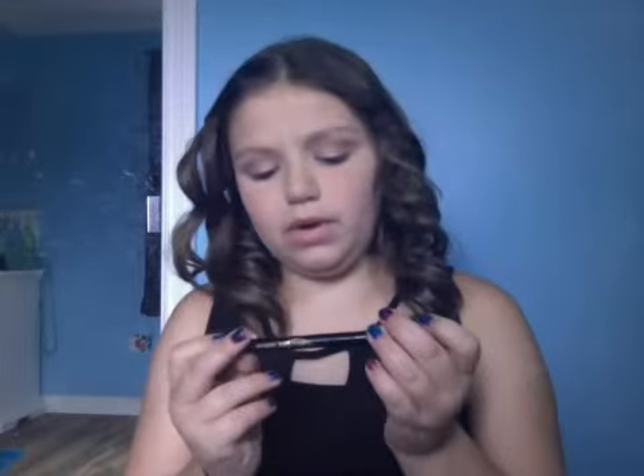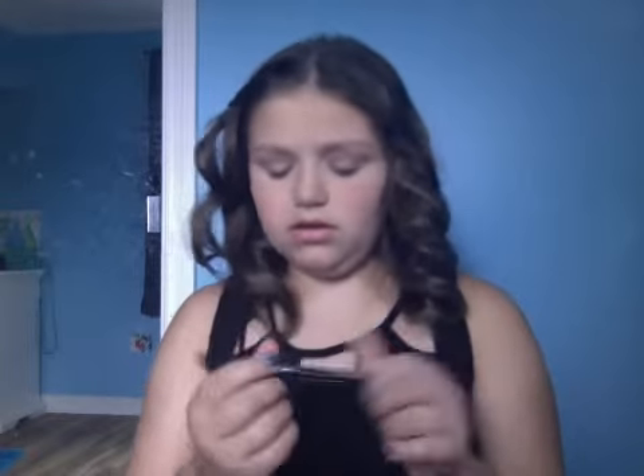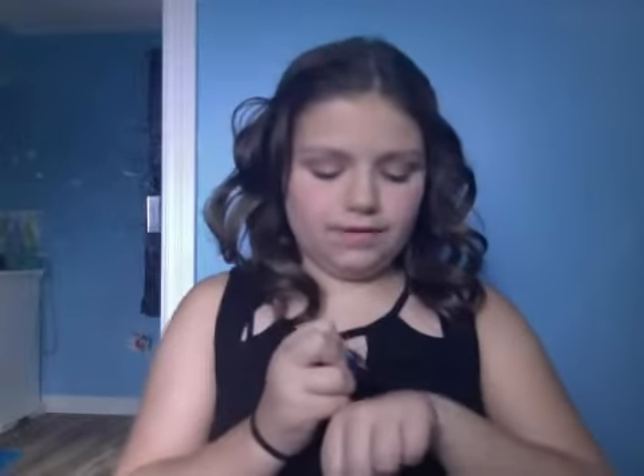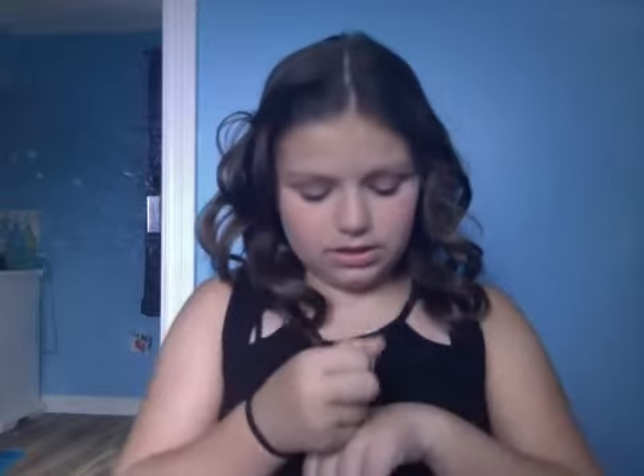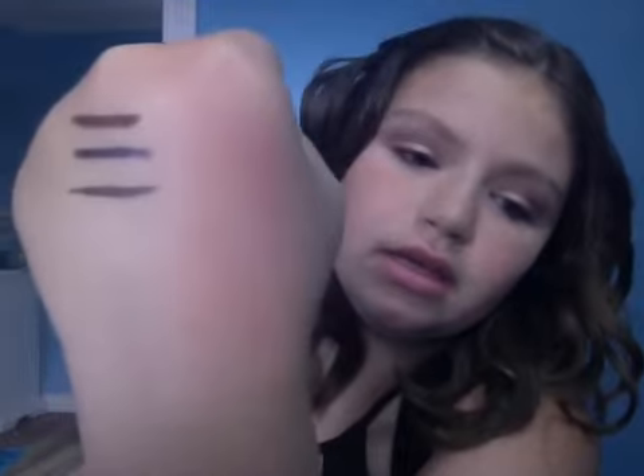Then I got Jordana Fabina liquid eyeliner pen. A lot of people rave about this, but I don't know if it was just mine — I swatched mine and it's not that black. Like, it looks black but it looks gray to me. Isn't that weird? I don't know if it's just me or what.